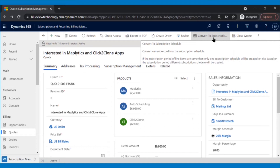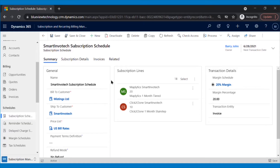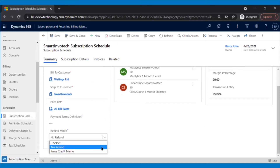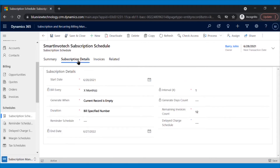Then the quote will be converted into a subscription schedule in just one click, using the Convert to Subscription button on the ribbon bar. Now the subscription schedule has been created. Patrick can add the refund options if there are any using the refund mode feature. The start date and end date of the subscription are populated here automatically along with the billing cycle. The next field shows the total duration of the subscription schedule, which here is 12 months, making the total invoice count 12.